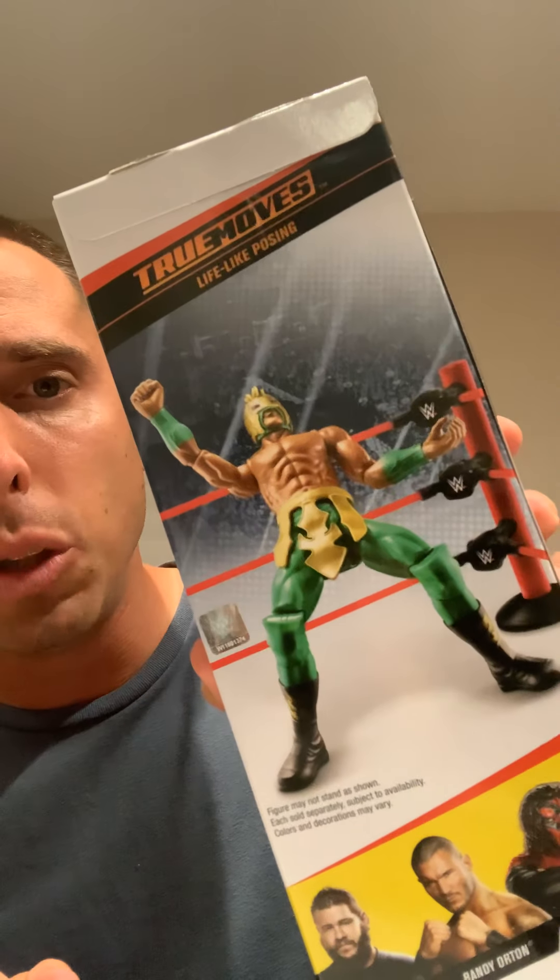They're coming out with some new ones soon — a new series. I don't know if they're calling them True Moves again, but they are for sale on Amazon already and will be shipping around October 24th or 26th of this month. That includes a new Bray Wyatt and a handful of other new ones, including a new Undertaker. But this Kalisto, out of these three, is actually the hardest to find — at least out of the ones I found. I literally didn't see this anywhere else. I saw it once, grabbed it, and did not see it again.